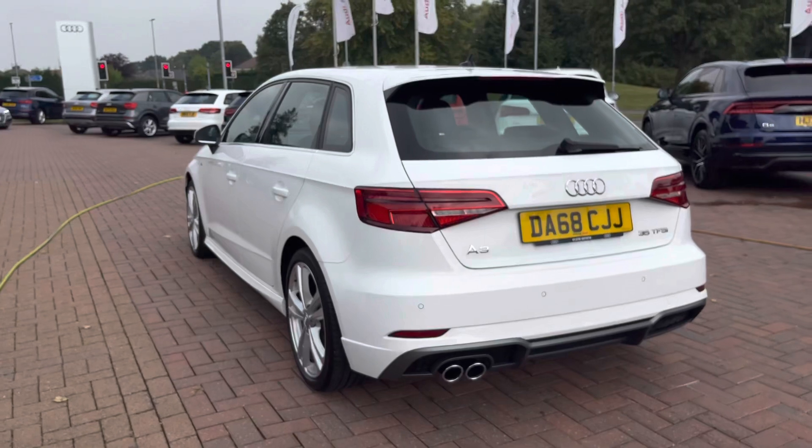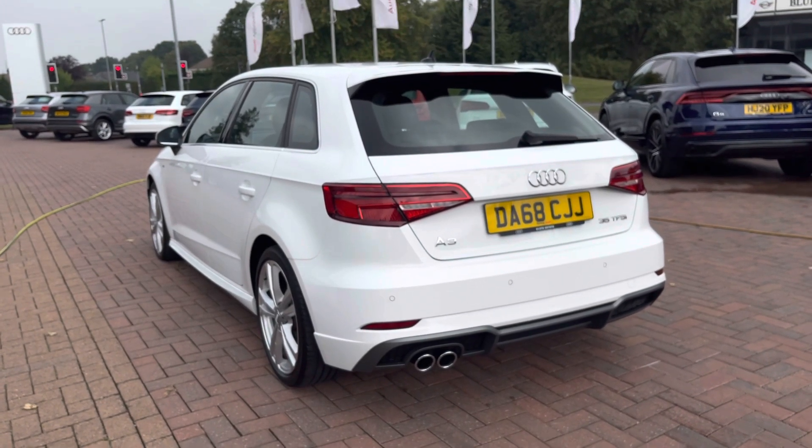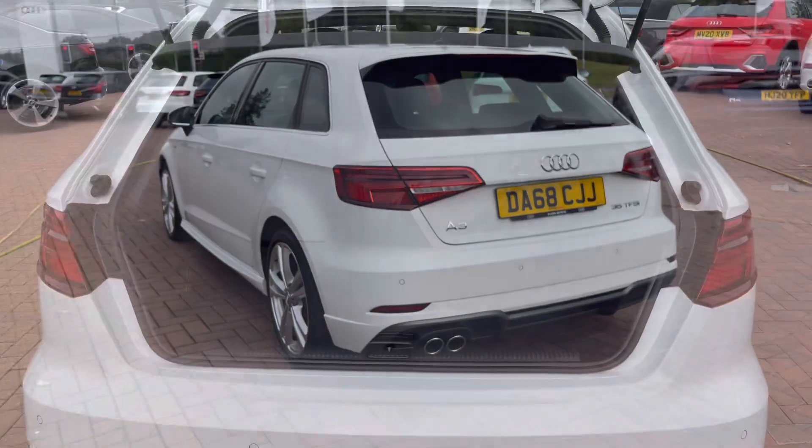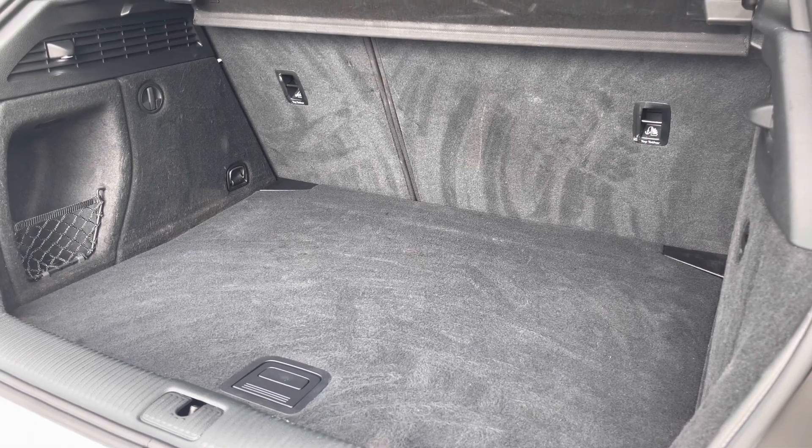The vehicle also comes with rear parking sensors, which make manoeuvring and parking incredibly easy. The boot is manually operated and, as you can see, there is plenty of space for the weekly shop, a couple of small suitcases, or even a pram. We also have some space for a spare wheel and, if you find yourself needing any more room, the back seats do fold down.